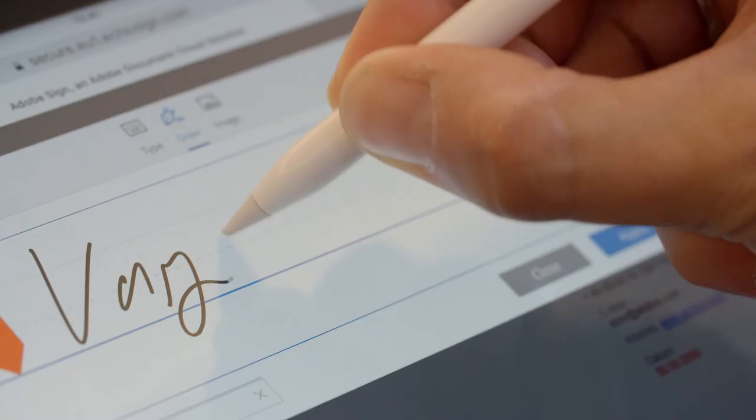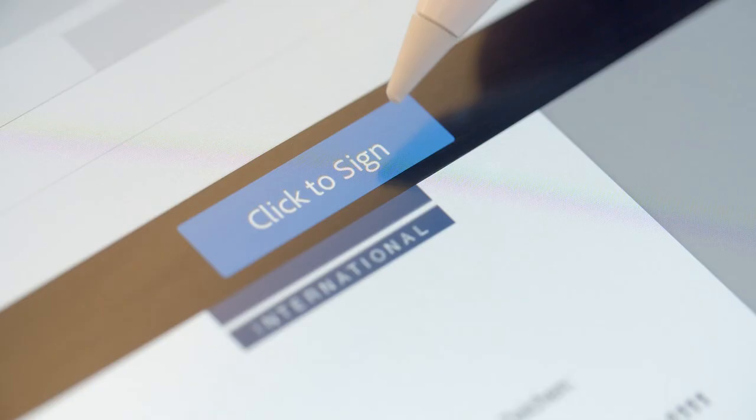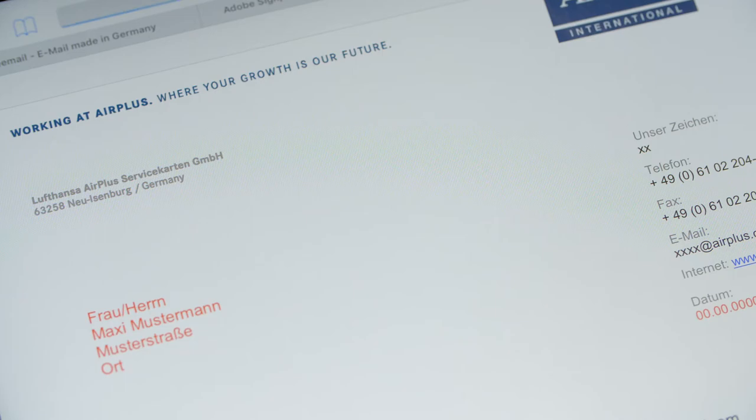We want to connect Adobe Sign to our Human Resources ERP system and to get the data immediately out of the system into the documents without writing and typing them down, which would save even more time.